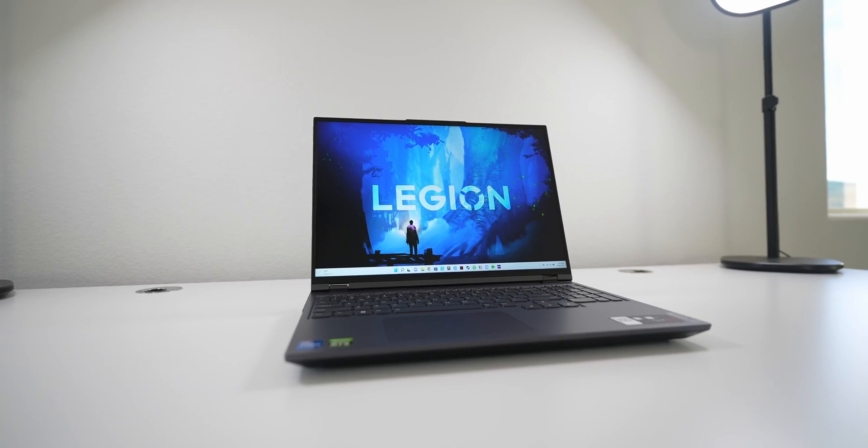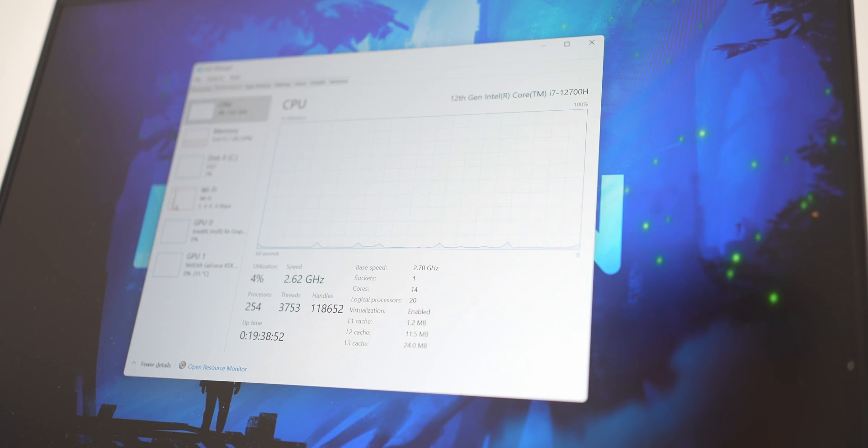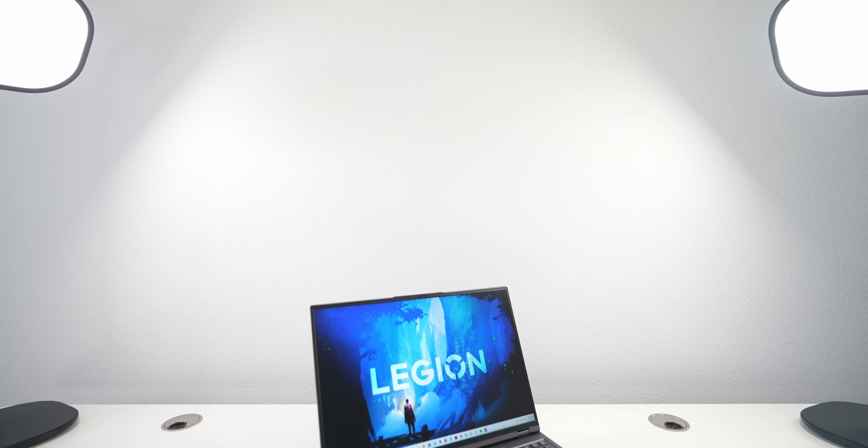CPU performance is great and I've actually found that this laptop can easily replace my desktop, with an effective total of 14 cores and 16GB of 4800MHz DDR5 RAM.